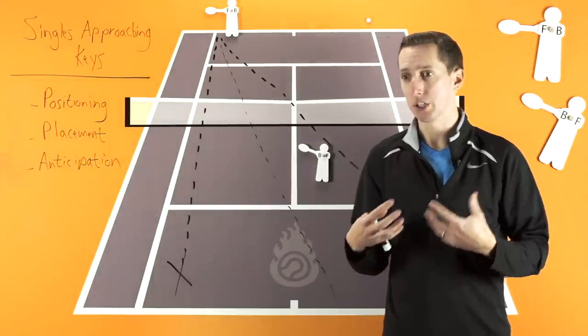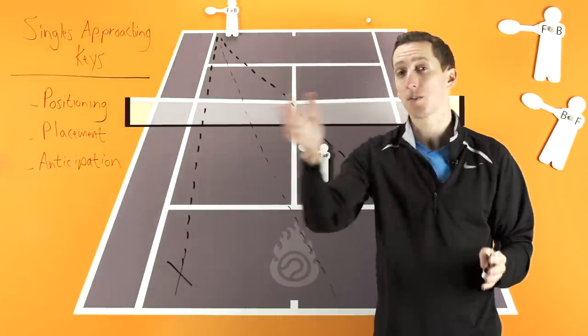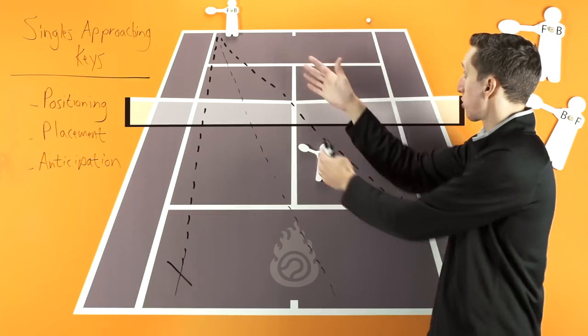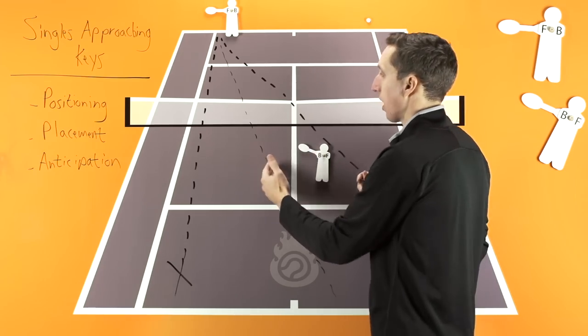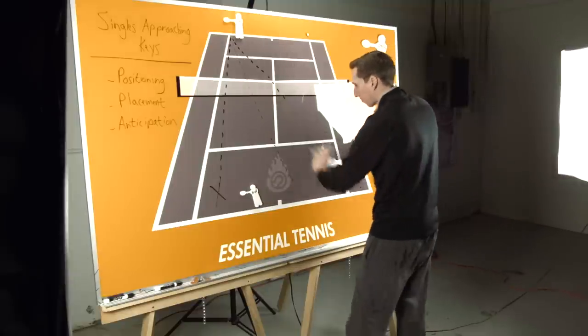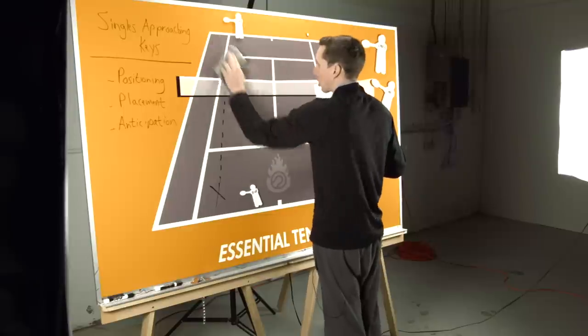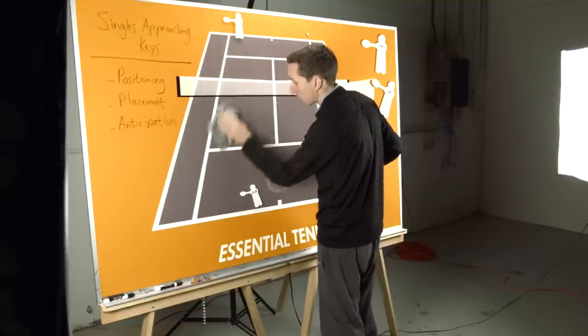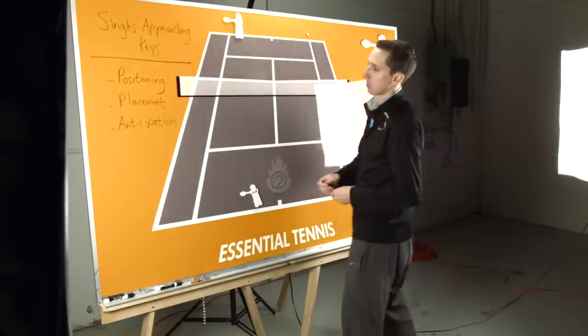A phrase I like to use is 'follow the ball.' You should always be following in the direction of the ball when you're at the net. When the ball is to your right, be a little bit to the right side of the court. If the ball is to your left, be a little bit to the left side. That's the first and most important thing — you must position yourself correctly, because you have much less time to react to your opponent's shots than when you're back on the baseline.